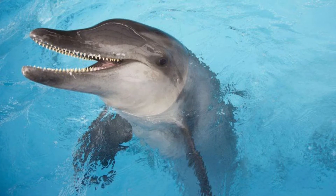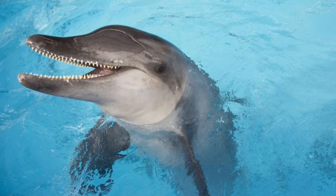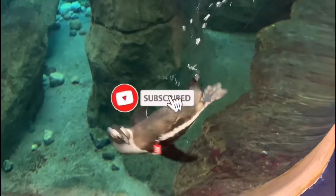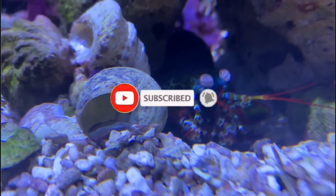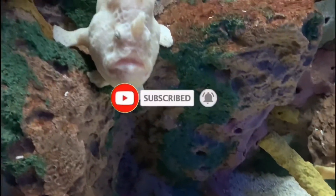Let's dive into the rough-toothed dolphin. If you're new here, I'm All Things Marine. Go ahead and click that subscribe button if you love the ocean as much as I do, and make sure you smash that notification bell as well so you don't miss out on any of the weird ocean creatures that I talk about.